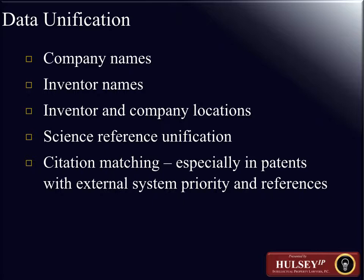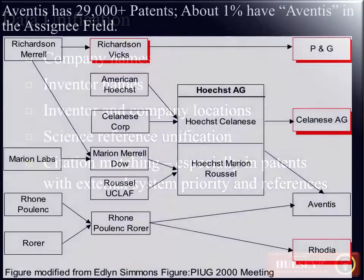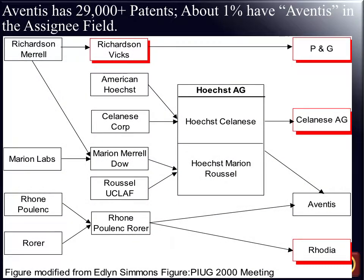Both scientific papers and patents are available on different types of sources. For example, scientific data would be available at the Dialog databases or perhaps using the NURAC sources. There is also citation matching — especially in patents with external system priority and references that move beyond a particular patent — and understanding how these pieces of data can be used to get more precise and more insightful information.